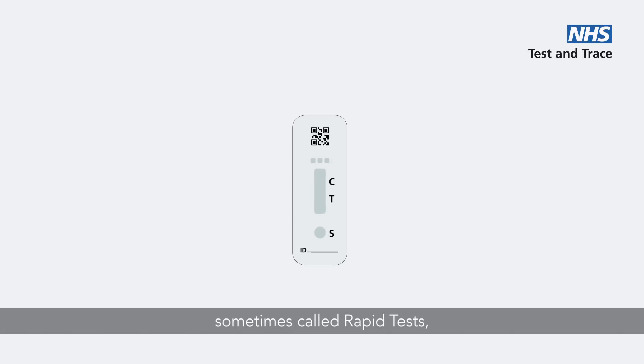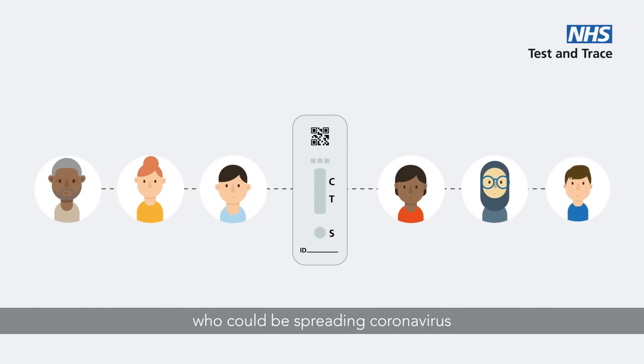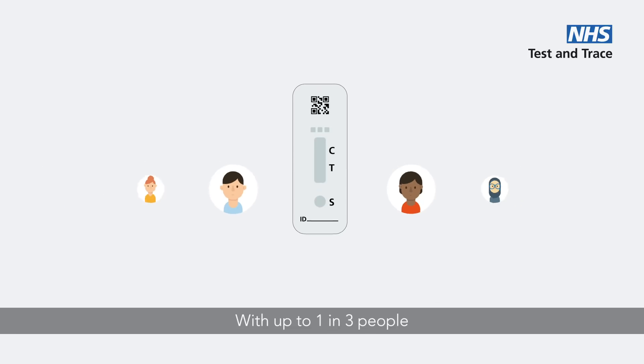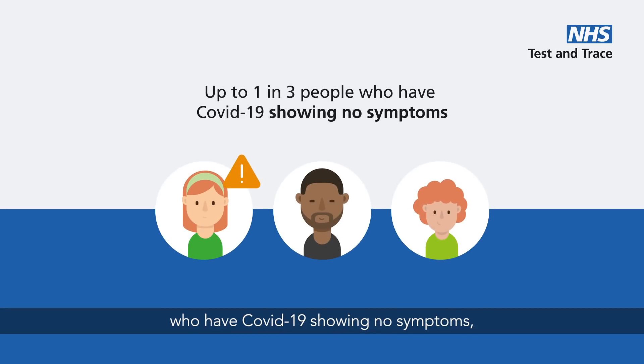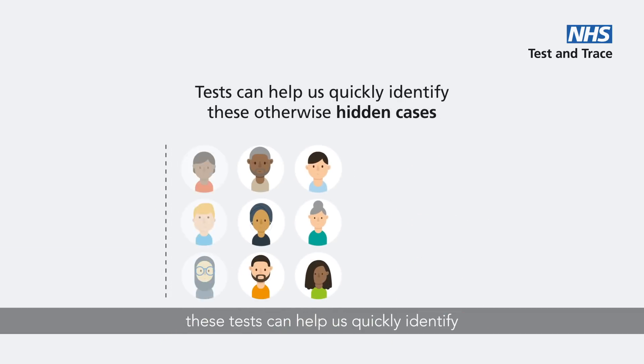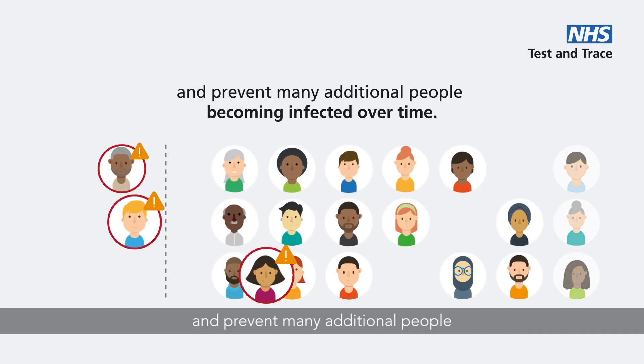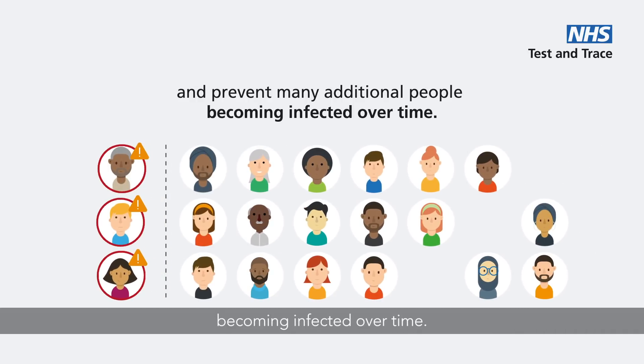Lateral flow tests, sometimes called rapid tests, are a quick and convenient way to help identify those who could be spreading coronavirus without knowing they have it. With up to one in three people who have COVID-19 showing no symptoms, these tests can help us quickly identify these otherwise hidden cases and prevent many additional people becoming infected over time.